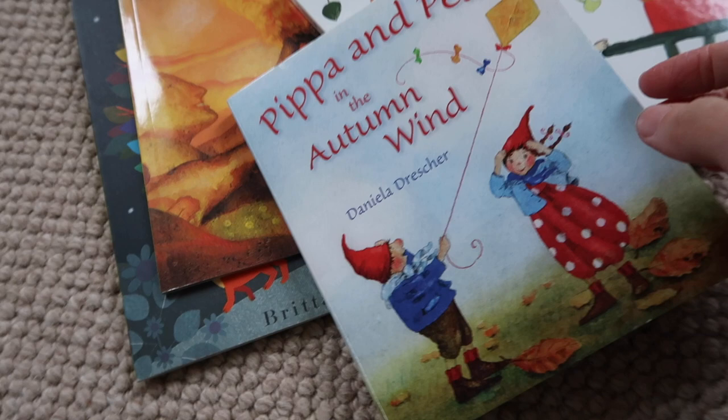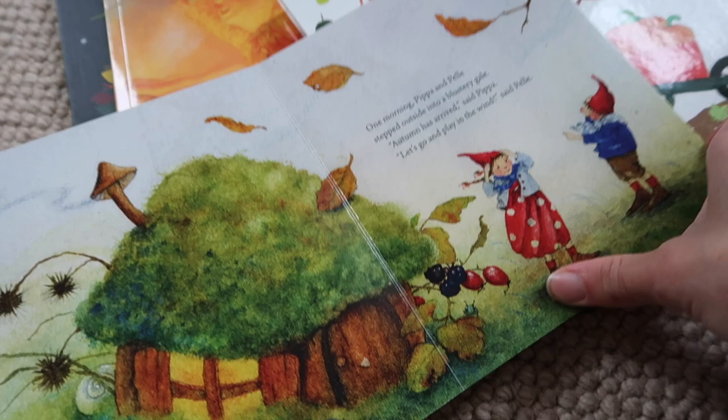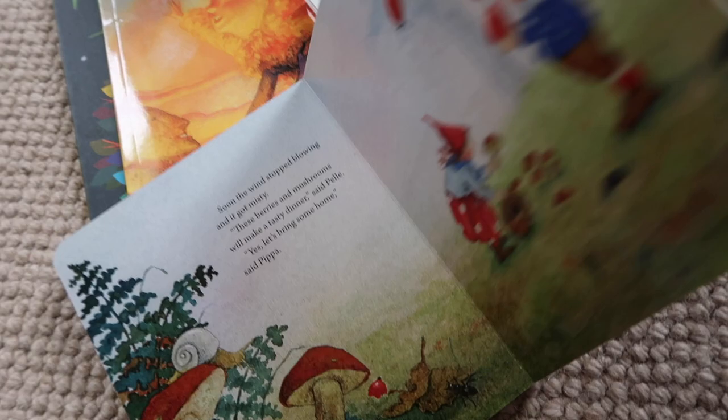'Pippa and Pele in the Autumn Garden' — I love the Pippa and Pele series, it's so cute, and this is no exception. It's Pippa and Pele going out looking at all the lovely seasonal things like hedgehogs, flying kites, and mushroom picking. Really cute — I recommend this series so much. We also have the summer sun and the spring one and I recommend them highly.